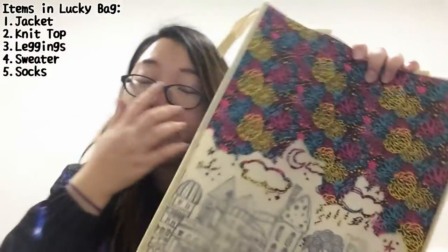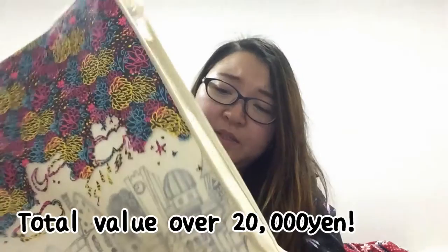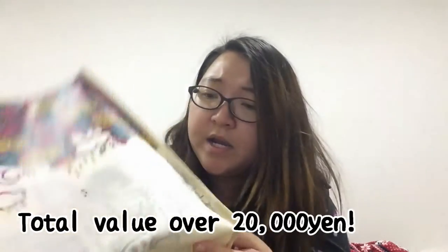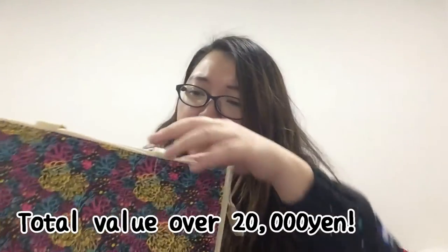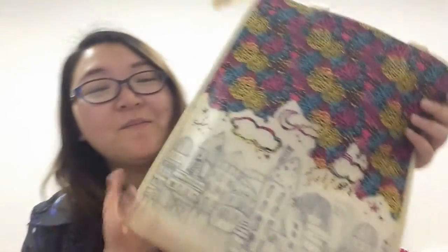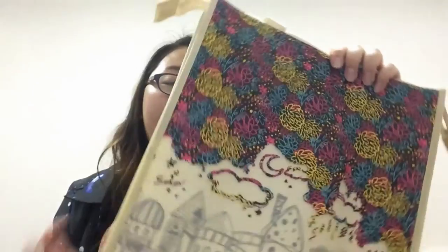So that was all from... I can't even pronounce the name — Skolar, Scholar, something like that. I will leave information about the store in the description box below. I will probably also be writing a blog post about it, which I will also link in the description box below!